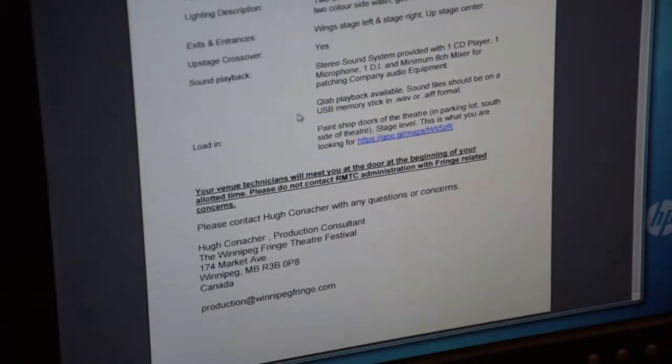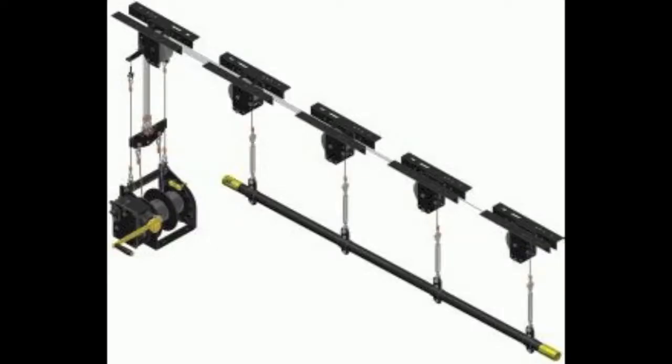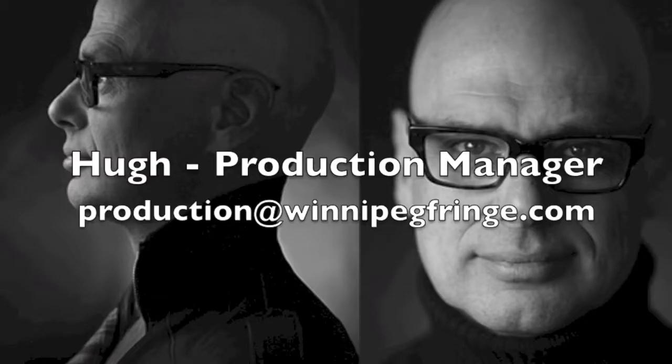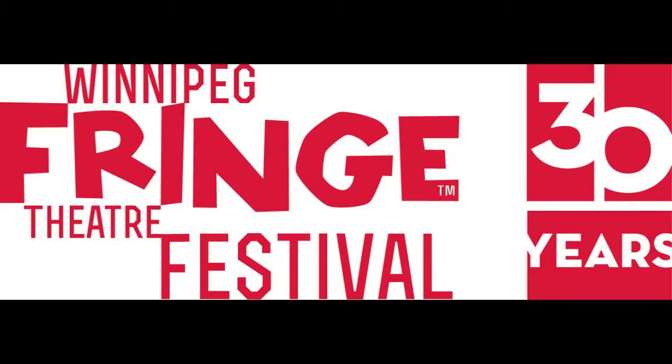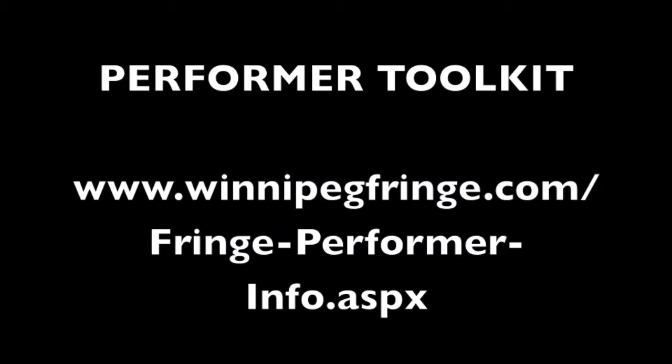If what you need isn't listed, you have to provide it yourself, including any hookup or power cables or rigging stuff for things that will be hung from pipes. Check with Fringe Production to see if something is feasible. The Winnipeg Fringe Festival does not provide projectors. If you need a projector, there may be other groups in your venue also needing the same equipment and you can arrange to share a rental.